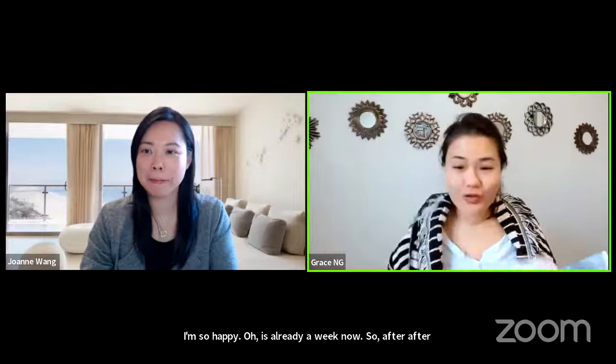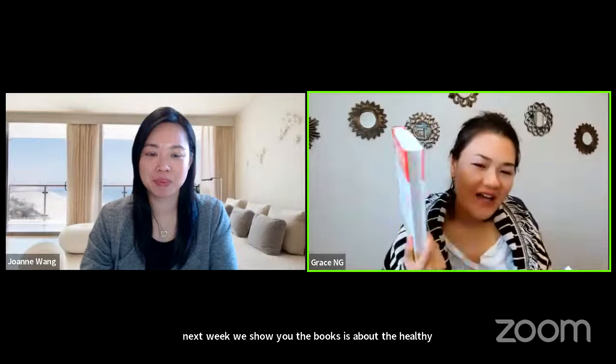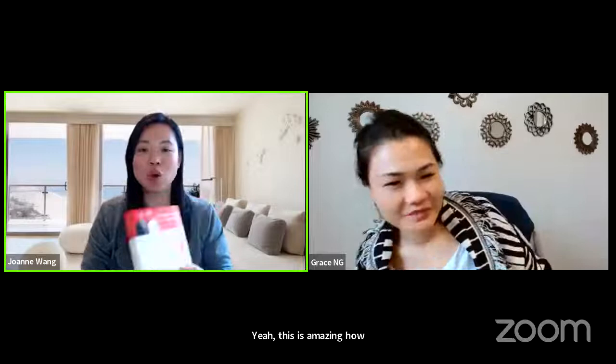I'm so happy. It's already a week now. So after last week, we showed you the books — it's about a healthy home. Have you ever gone to our website to take a look, or even ordered from Amazon? This is an amazing book about how you can take care of your home, the healthy home.